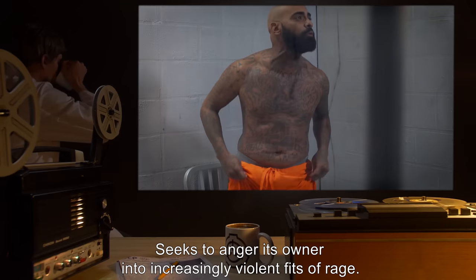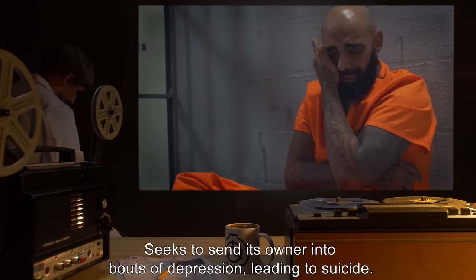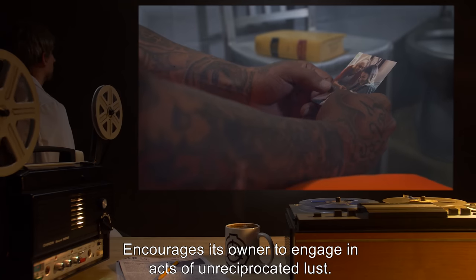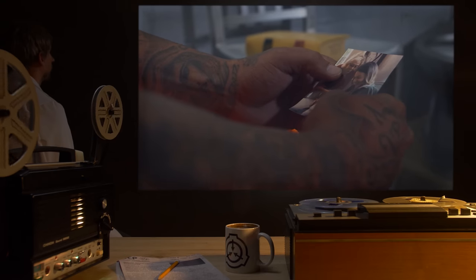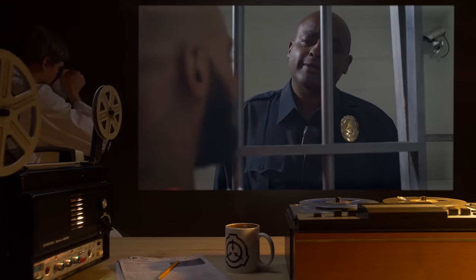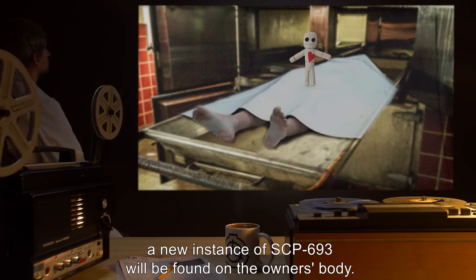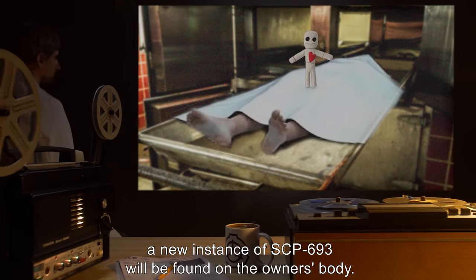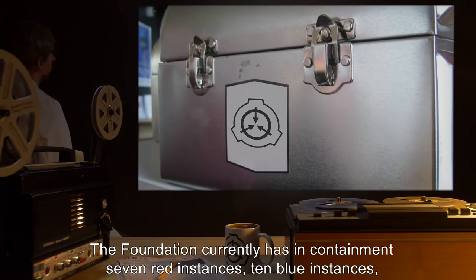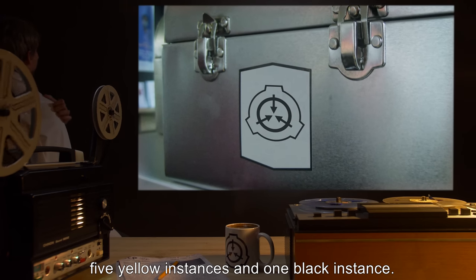Colors and actions are as follows: Red seeks to anger its owner into increasingly violent fits of rage. Blue seeks to send its owner into bouts of depression, leading to suicide. Yellow encourages its owner to engage in acts of unreciprocated lust. Black encourages its owner into increasingly dangerous situations. If an instance successfully causes the death of its owner, a new instance of SCP-693 will be found on the owner's body. The Foundation currently has in containment seven red instances, ten blue instances, five yellow instances, and one black instance.